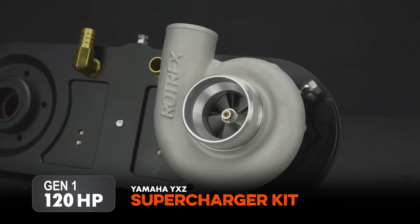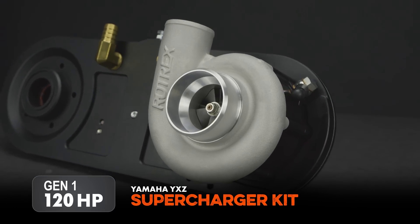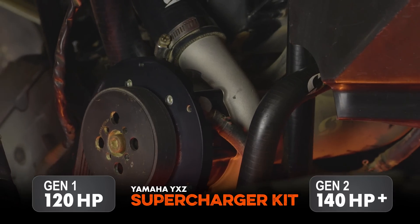Our Gen 1 Supercharger kit for the '16-'18 YXZ bolts on and gets you up to 120 wheel horsepower. If you decide to upgrade it, or if you go to our Gen 2 setup, you can get 140 plus.